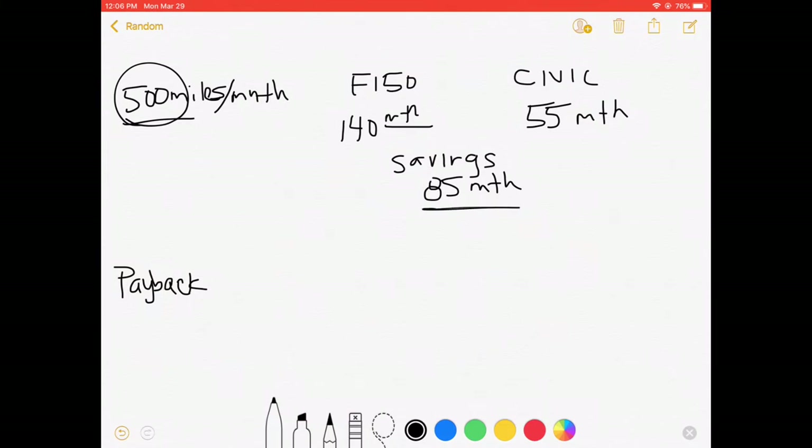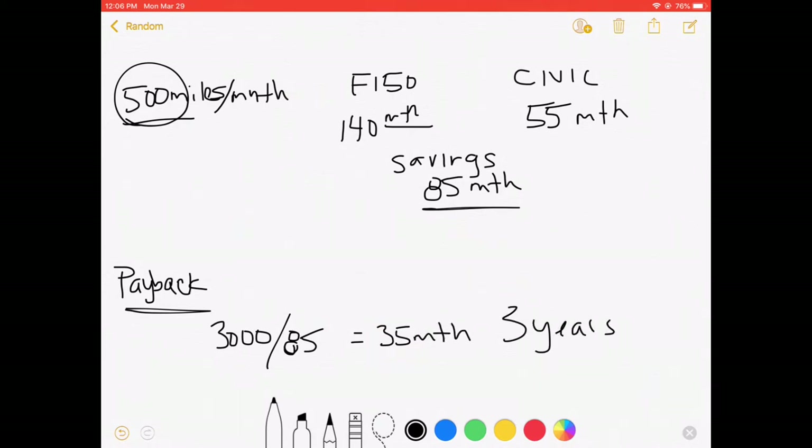To see the payback period, we take the price of the vehicle — $3,000 — and divide that by $85 per month savings. That equals around 35 months, so just a little under three years. It's going to take a little under three years to pay back the vehicle just through gas savings. And that doesn't include maintenance, insurance, or if you were to park the truck entirely and drive only the Civic.